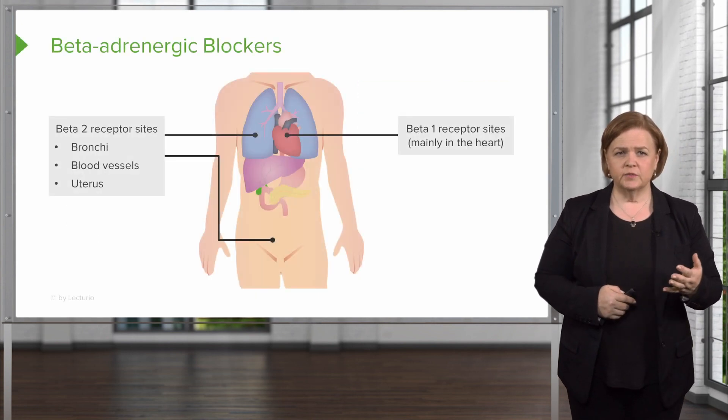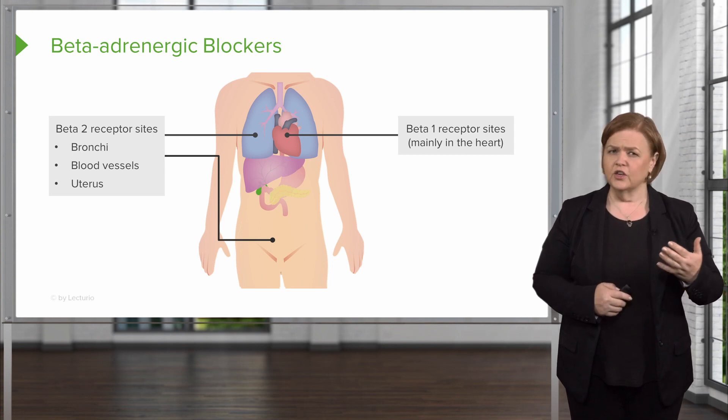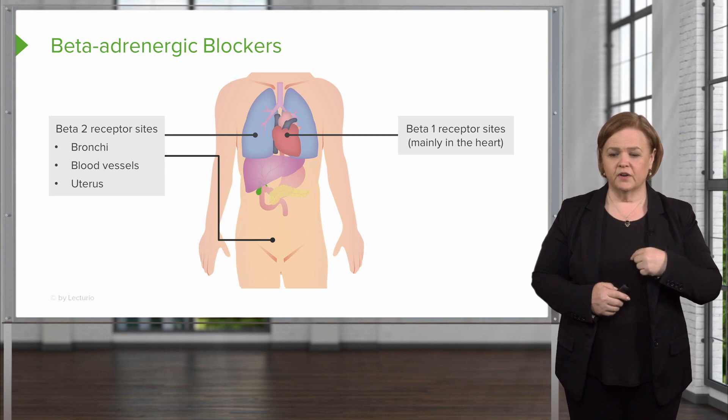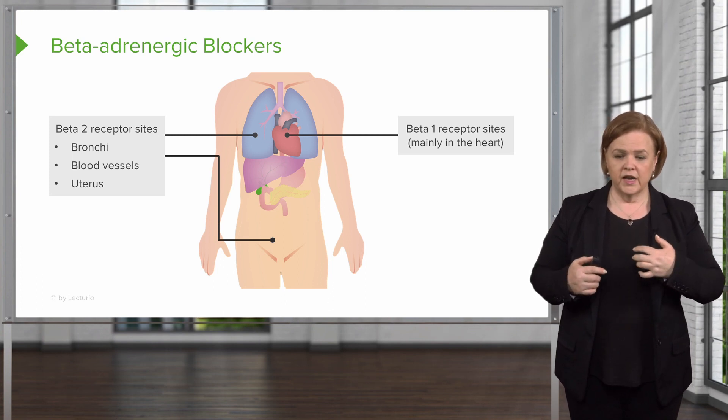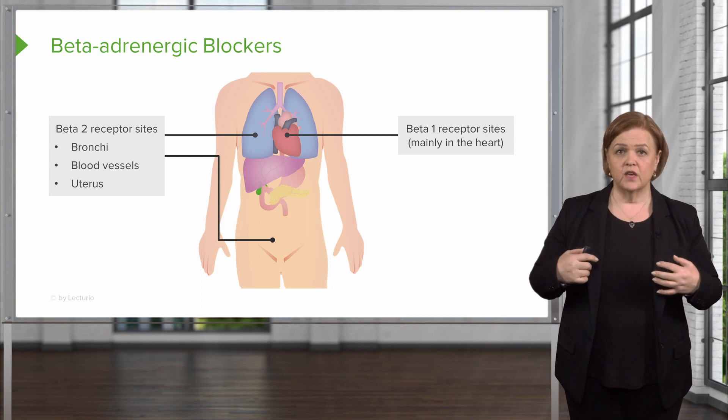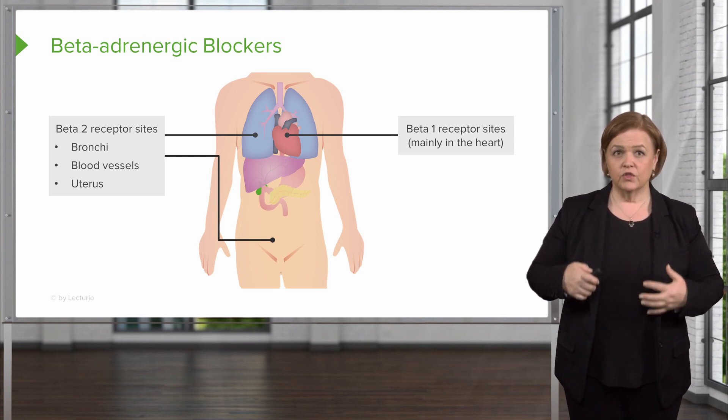Now we've got beta-2 receptor sites — the bronchi, the blood vessels, and the uterus, which is usually not why we're using them. But beta-1 receptor sites are on the heart. I usually remember: one heart, beta-1; two lungs, beta-2. Now they're on some other places, but that's a simple way to remember the location of those. So when you take a beta blocker, they'll be hitting those receptors.